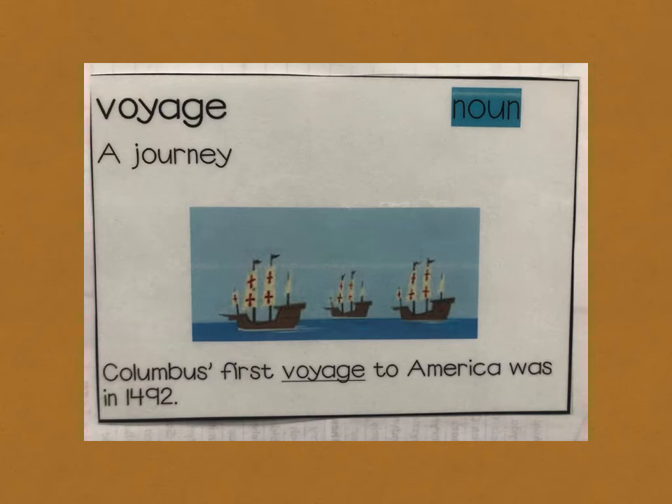Fourth core vocabulary word: voyage. Voyage means a journey. For example, Columbus' first voyage to America was in 1492.